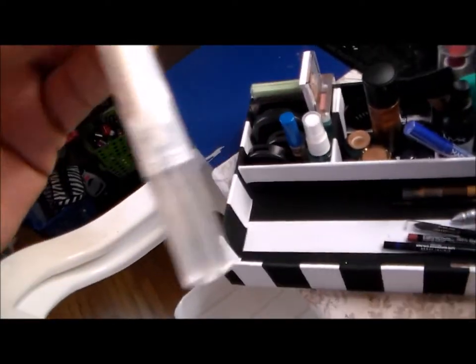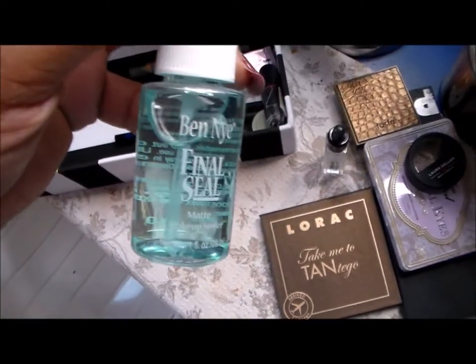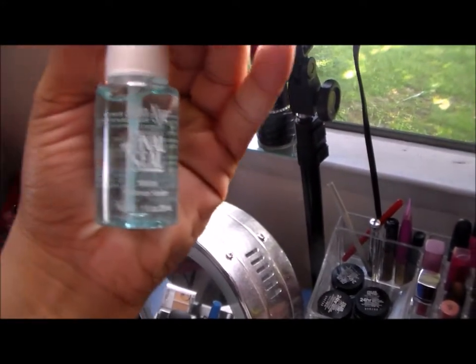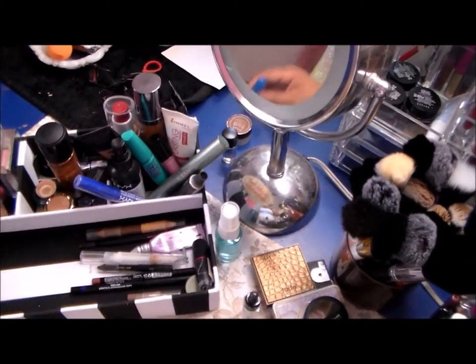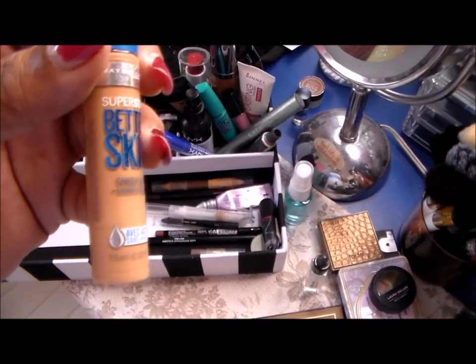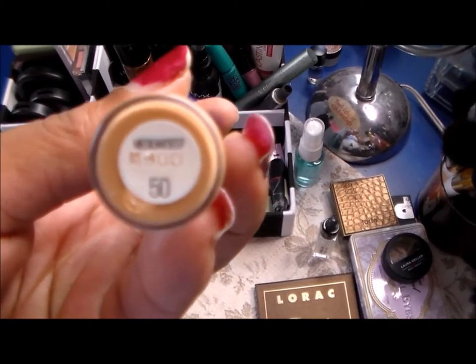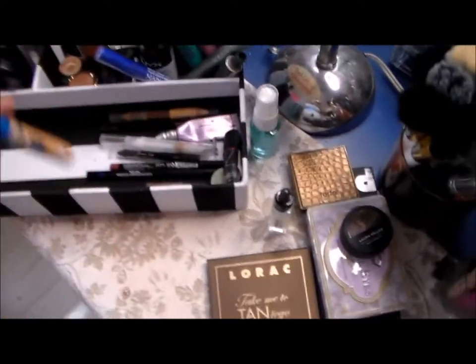Over here I have a foundation I need to finish — there's like one application left. This is the Lancome Tint Idole in 450 Suede. I have my Ben Nye Final Seal — I have not used this yet; it says it's a matte makeup sealer. I also have the Maybelline Better Skin concealer in Medium Deep.